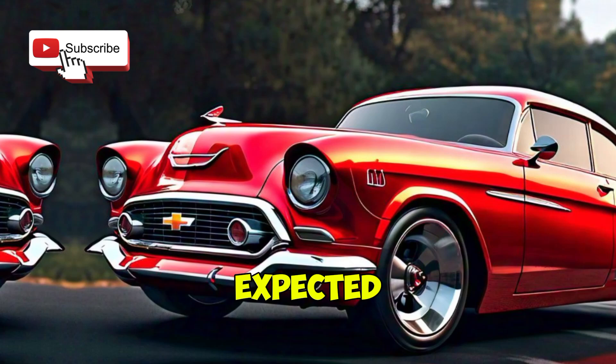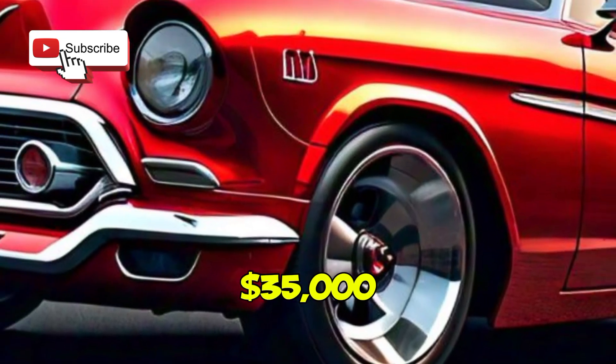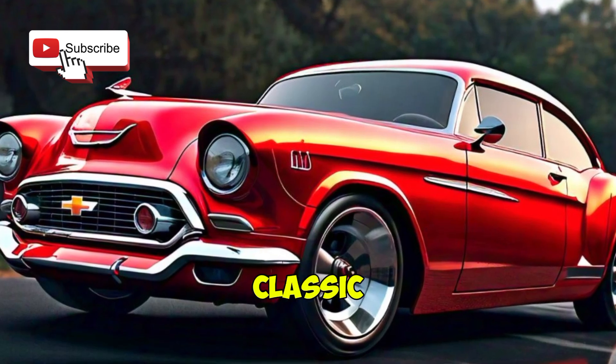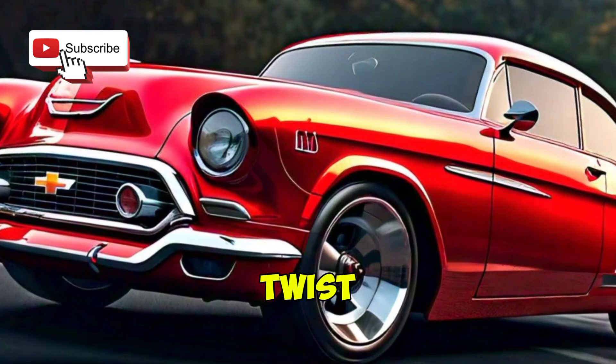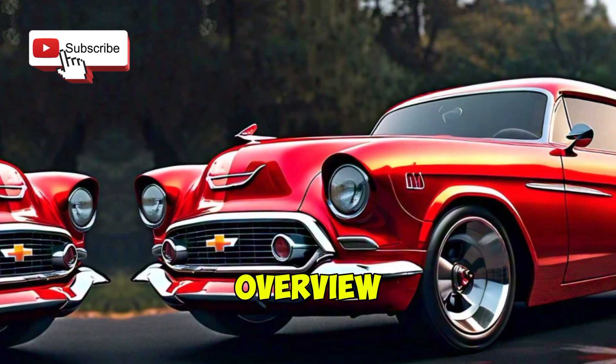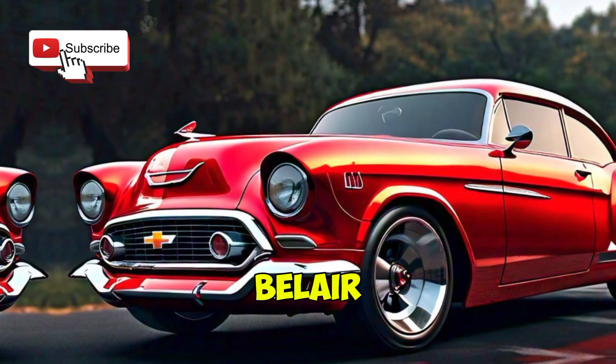The 2025 Chevrolet Belair is set to hit dealerships later this year. Pricing is expected to start around $35,000 for the base model, with higher trims costing more. If you're a fan of classic cars with a modern twist, the new Belair is definitely worth it.